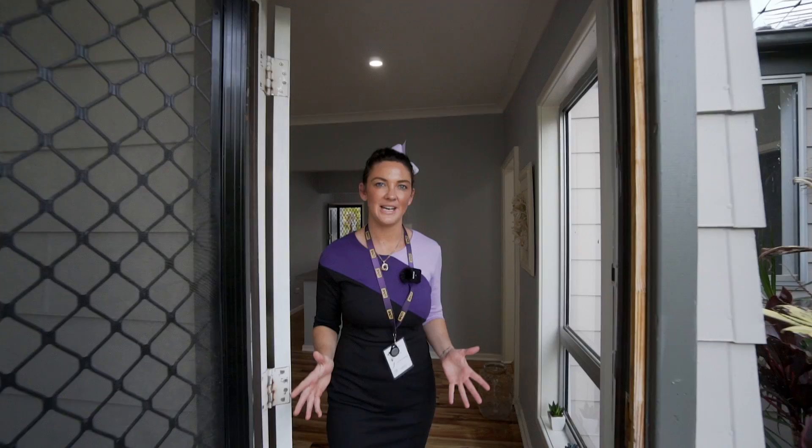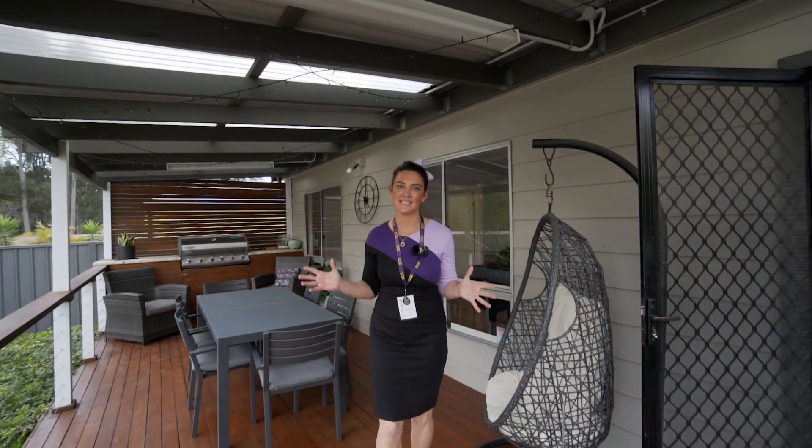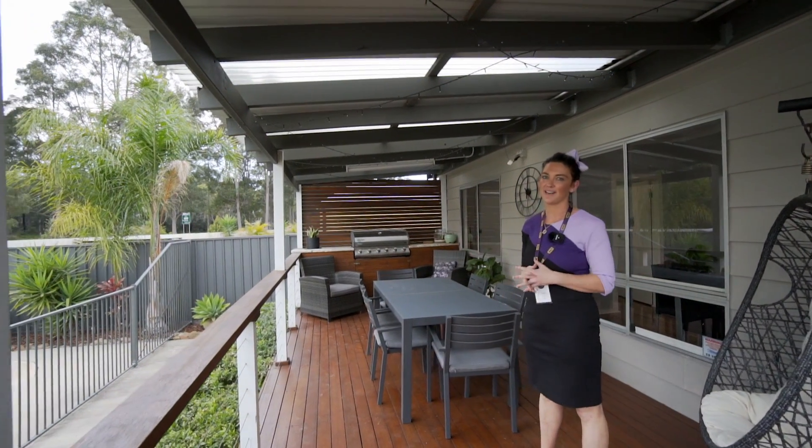There is such a wonderful connection from the inside living to the outside. As you can see, I'm standing on this amazing entertainment deck featuring a built-in barbecue and overlooking the stunning in-ground pool.